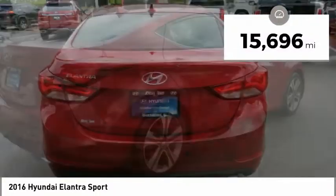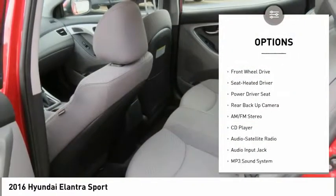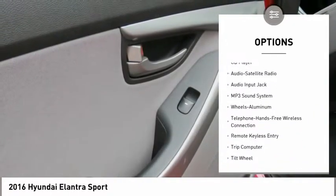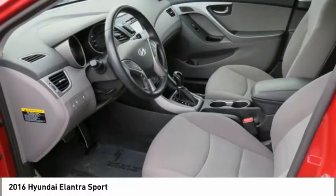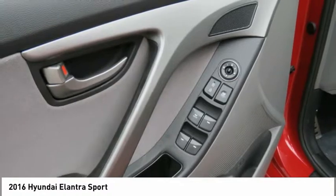This vehicle has less than 20,000 miles. Here are some of this vehicle's great options: traction control, backup camera, anti-lock braking system, Bluetooth wireless data link for hands-free phone, air conditioning, power steering, cruise control, aluminum wheels, AM FM stereo radio, FWD.